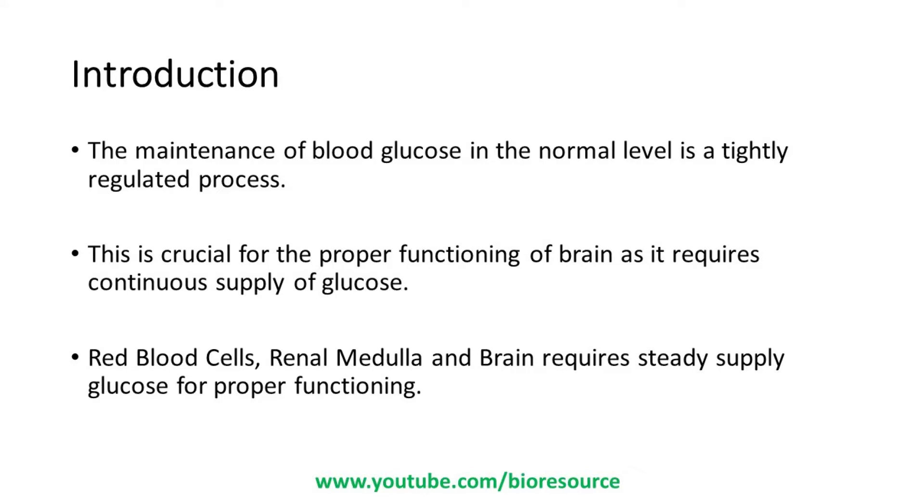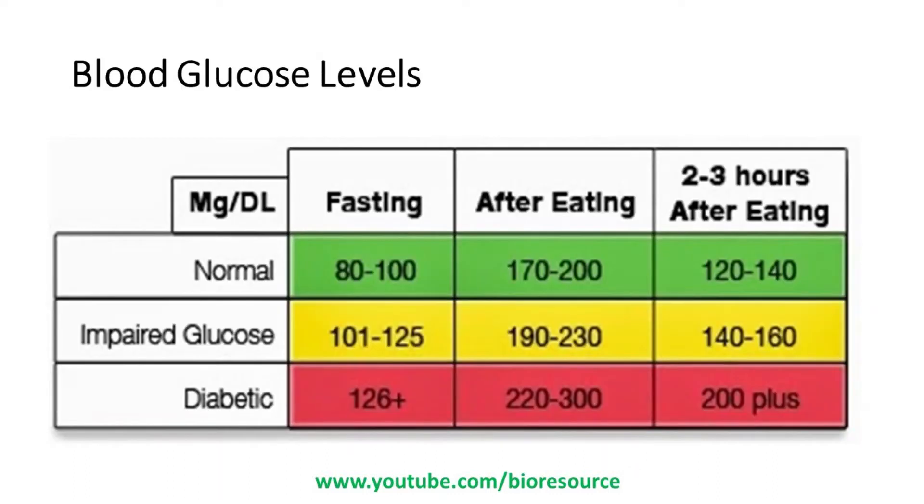Let's look at the different levels of glucose before and after a meal. The normal blood glucose level in the fasting state is 80 to 100 milligrams per deciliter, and after eating it may go up to 170 to 200, and 2 to 3 hours after eating it will come down to a range of 120 to 140.